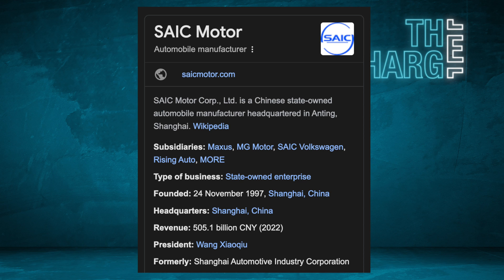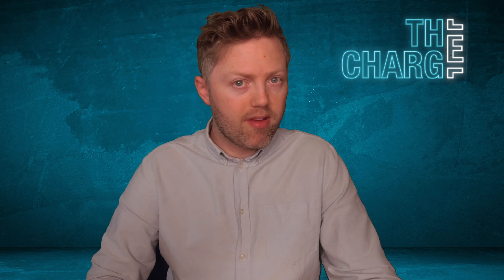IM, which stands for Intelligent Mobility, was established in 2020 by SAIC Motor Company — which is actually the parent company of MG as well. For those who don't know, the company's primary focus is on electric vehicles, and it currently offers the L7 and LS7 mid-size SUV models in other markets.